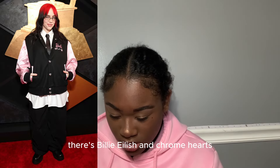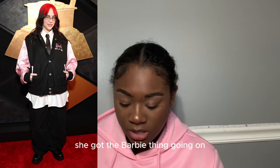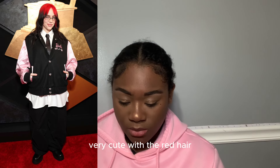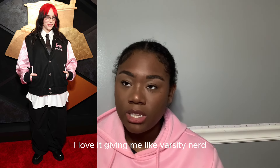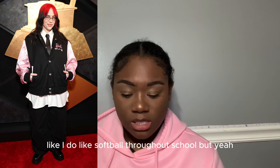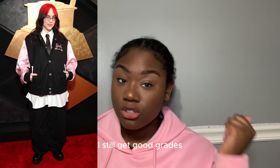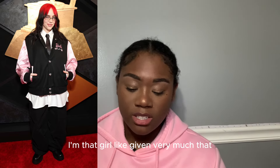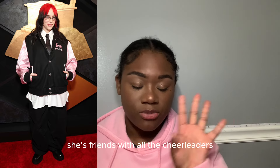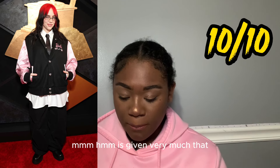Billie Eilish in Chrome Hearts — it's cute, she's got the Barbie thing going on with the red hair. It's giving varsity nerd — like she did softball throughout school but still got good grades, friends with all the cheerleaders. I love it, ten out of ten.